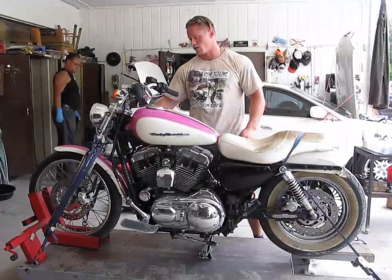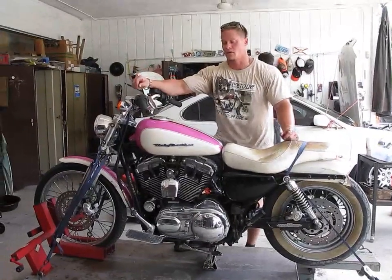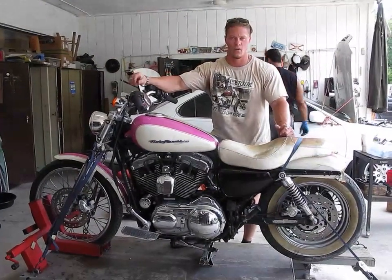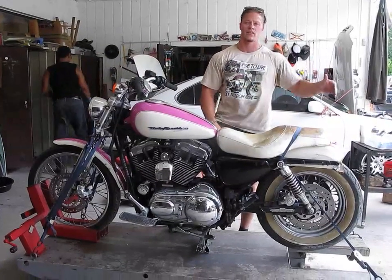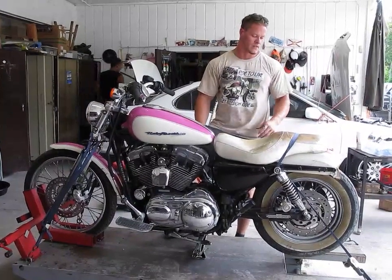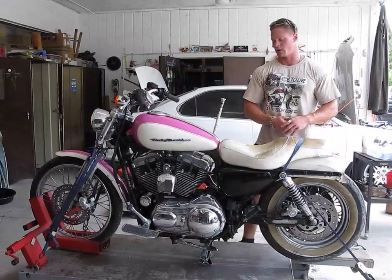This is our 2006 Harley-Davidson Sportster Custom XL 1200 C. This bike only has 14,145 miles on it. It's been in a little bit of a rear-end accident — as you can see, it smashed up the rear fender and broken off some of the turn signals. Fortunately, it didn't come into contact with the wheel or the drive sprocket.